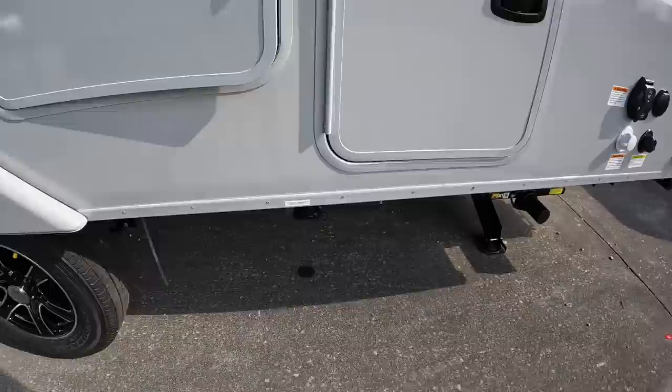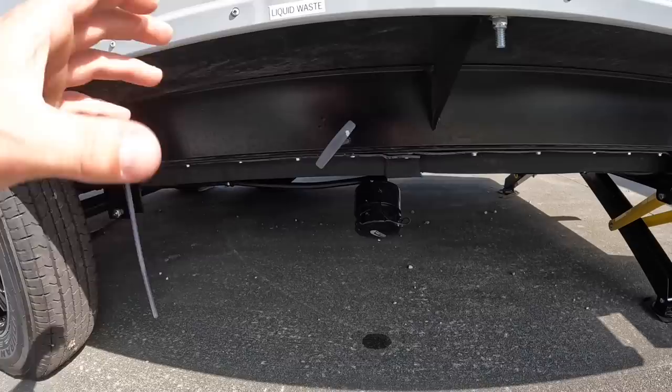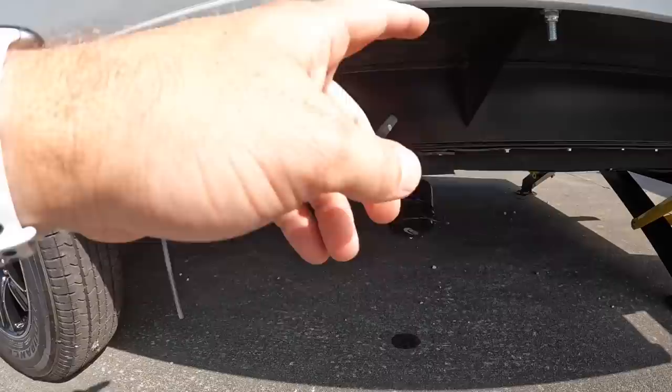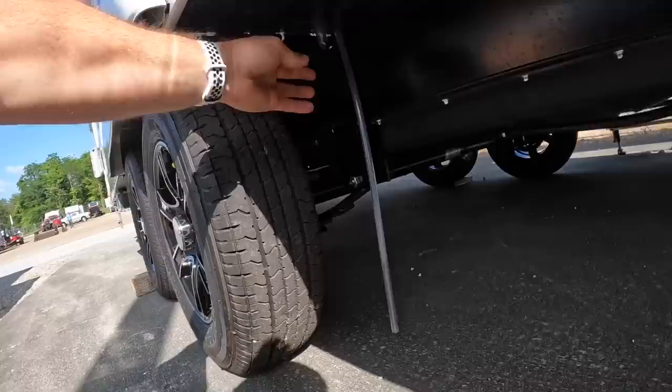Over here underneath you're going to find your gray water dump — and again, that was 40-gallon capacity. It'd be nice if they had one connection where you could drop them both at the same time, but they don't. This one's got the gray on the back and the black on the front. This little cord right here is where you drain your Truma Combi system.